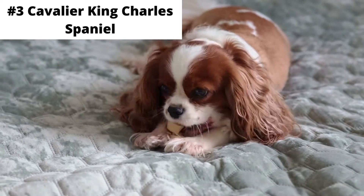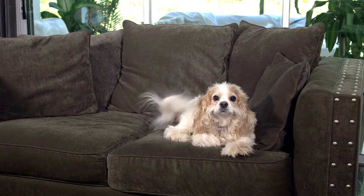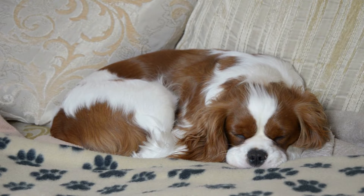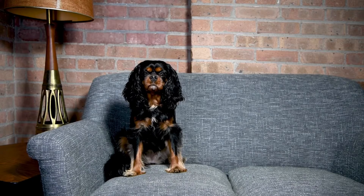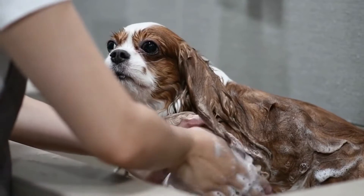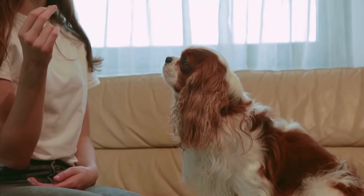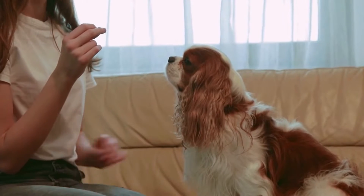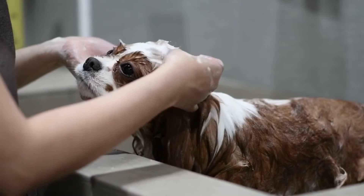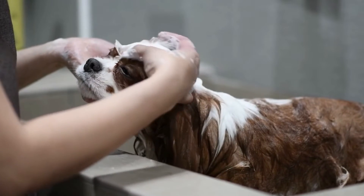Number 3: Cavalier King Charles Spaniel. This cute little dog is great if you're looking for a friend to snuggle with. Most of all, they like to spend time with their owner. Their calm demeanor and attentive nature mean that they can be highly trained and are always trying to please their owner. Laying on the sofa may be one of their favorite things to do.